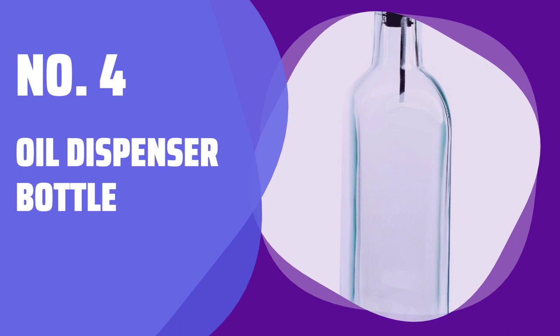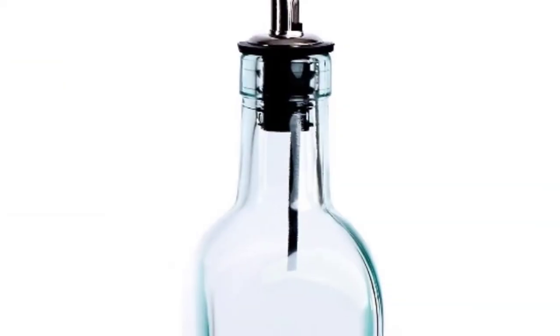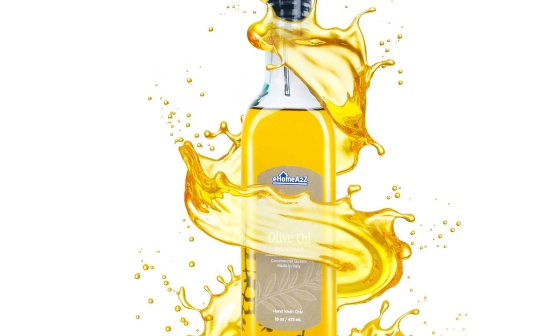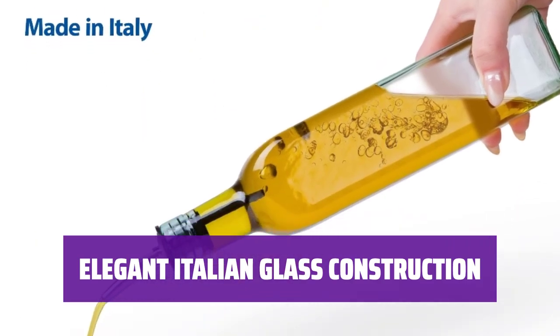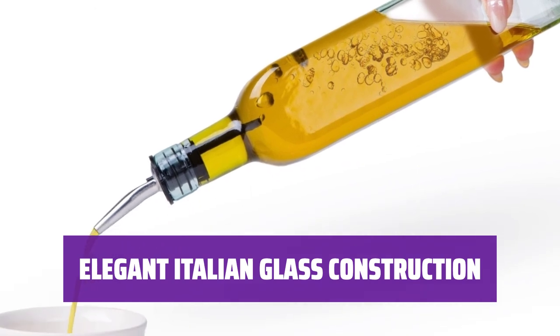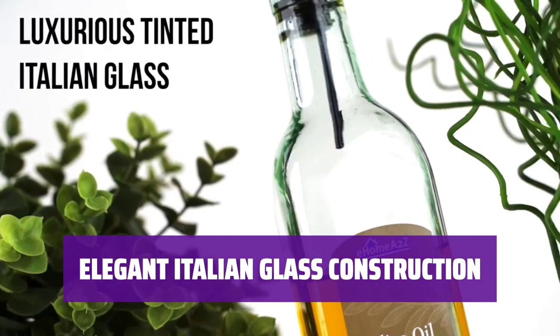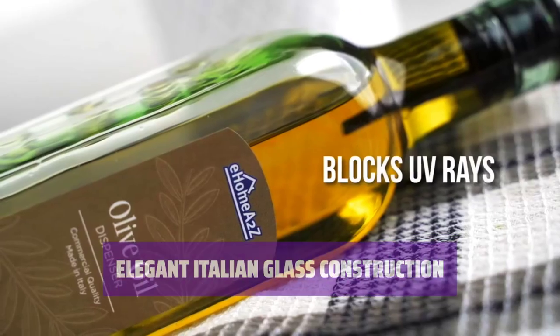Number 4: Oil Dispenser Bottle. Introducing a stylish and tall square oil dispenser bottle for your kitchen, featuring an easy-pour stainless steel spout. You'll find yourself reaching for it time and again. Add a touch of elegance to your kitchen with this stunning Italian glass oil dispenser — its clear, subtly green-tinted construction brings beautiful style and sophistication.